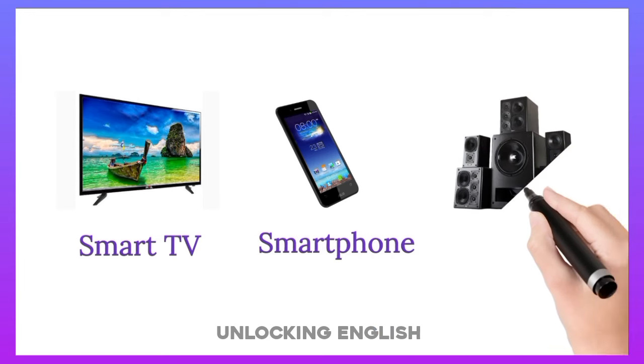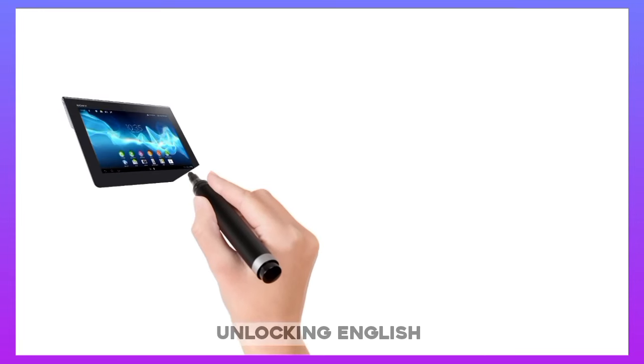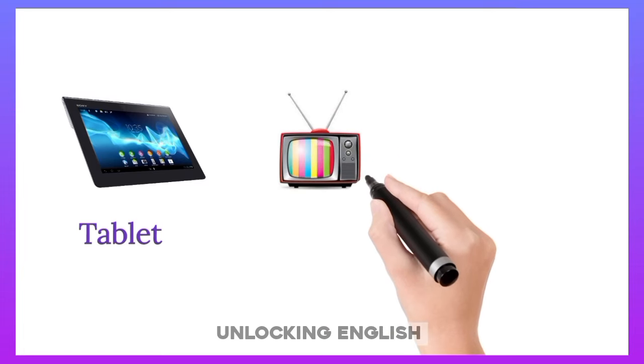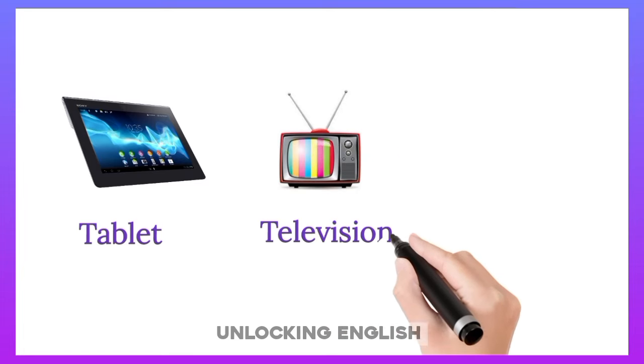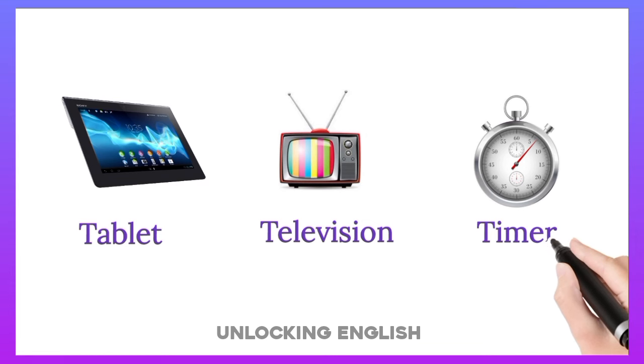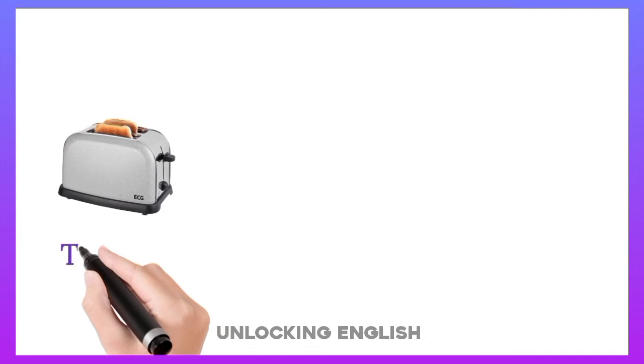Smartphone. Speakers. Tablet. Television. Timer. Toaster.